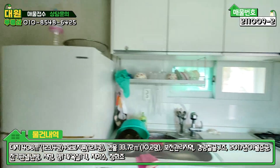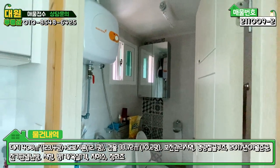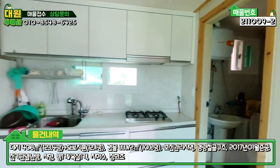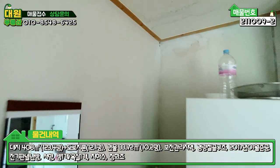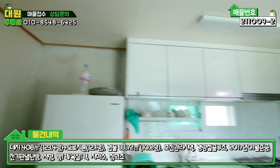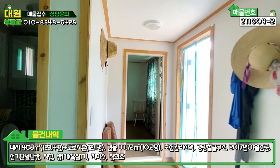안쪽에 욕실, 화장실 하나 있고요. 전기온수기 있고, 난방은 전기 필름 난방으로 돼 있습니다. 약간 농막 사이즈이긴 한데 참 아쉽긴 하네요. 천장에 결로 현상이 좀 있어서 이 부분은 수리를 하셔야 될 것 같고, 매도자분께 수리 요청을 드려볼 수도 있을 것 같습니다.